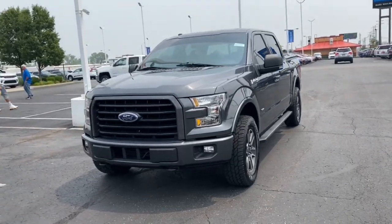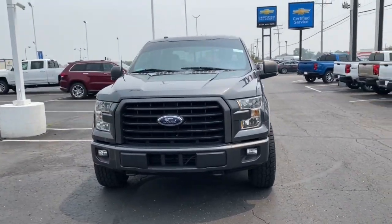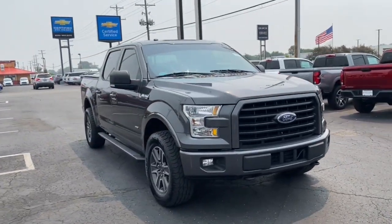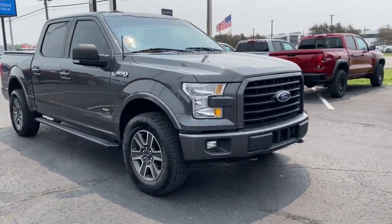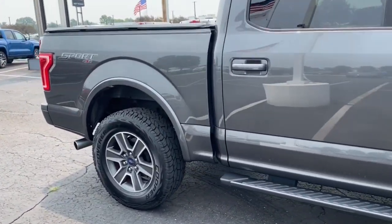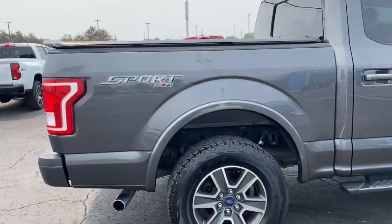Your next car could be the 2016 Ford F-150. With less than 90,000 miles on the odometer, this vehicle provides excellent value. Enjoy a new level of ease and confidence, whether at work or play, when you're in this F-150.